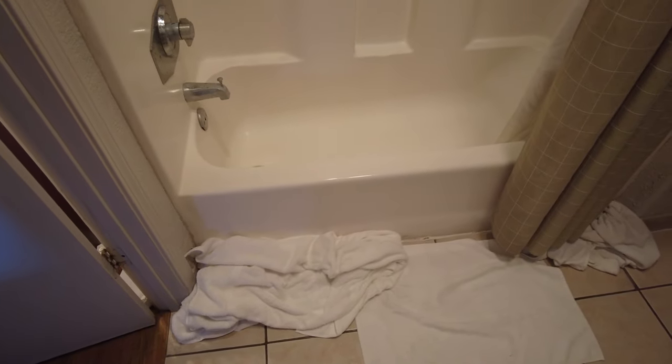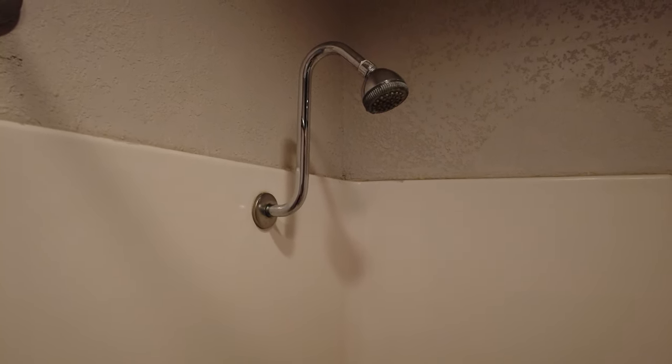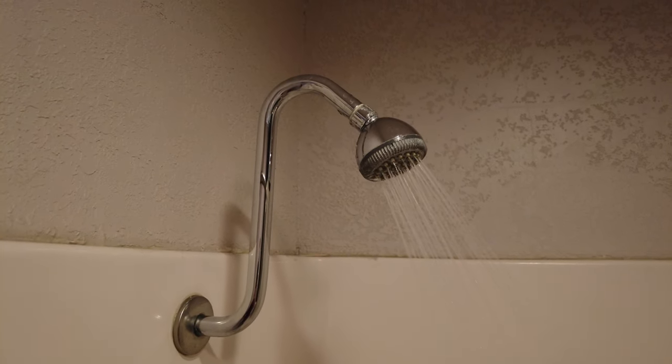Coming over to the shower and tub, there are towels on the floor because the water spills out. Here's a closer look at the shower fixtures — they're pretty old, original to the hotel. The shower head has a very interesting design but is very basic; you can't really adjust the nozzle settings and it barely moves. Here's a quick test of the shower — it works okay, but the whole area is pretty dated.